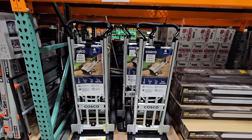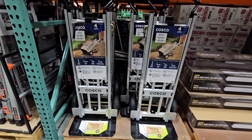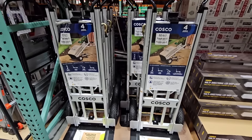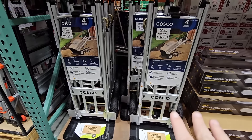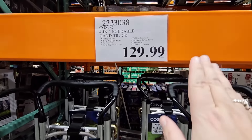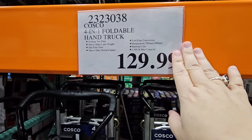The hand truck — normally $130, and once in a while this does go on sale for $100. This is so worth it; it is so smooth, especially when we're moving stuff from our shed and moving it around the house. This is definitely a lifesaver and a backsaver too. It has really helped us out so much.